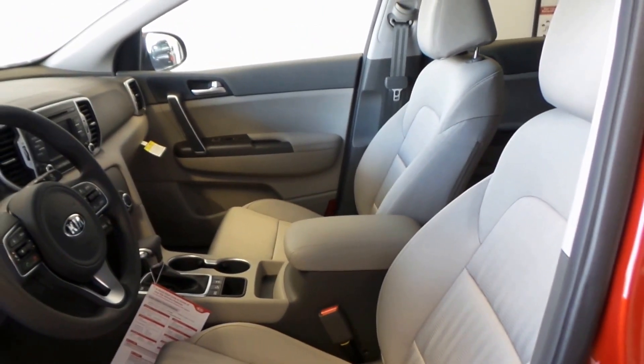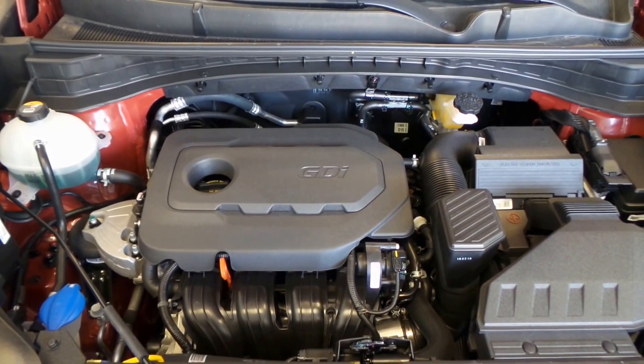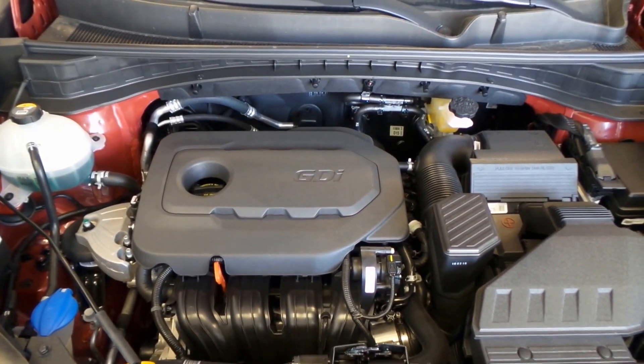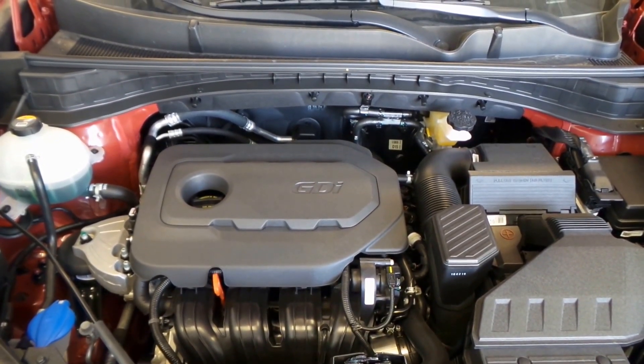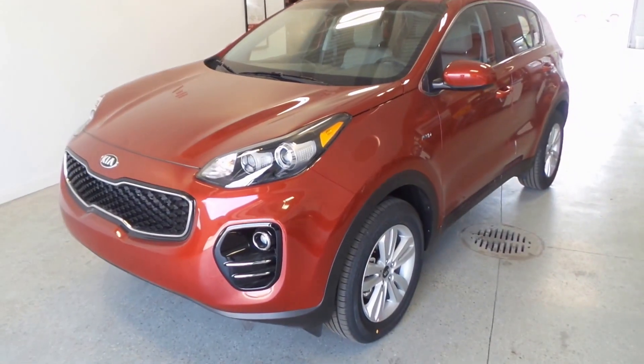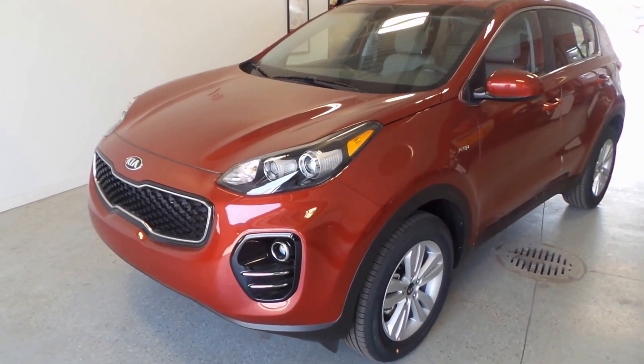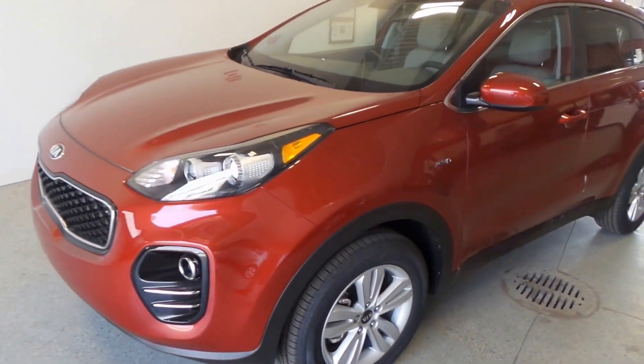All-wheel lock — there's the front seat, very nice. There is the 2.4-liter GDI four-cylinder motor, very peppy and extremely good on gas. There you have it, folks — the 2017 Kia Sportage LX all-wheel drive.